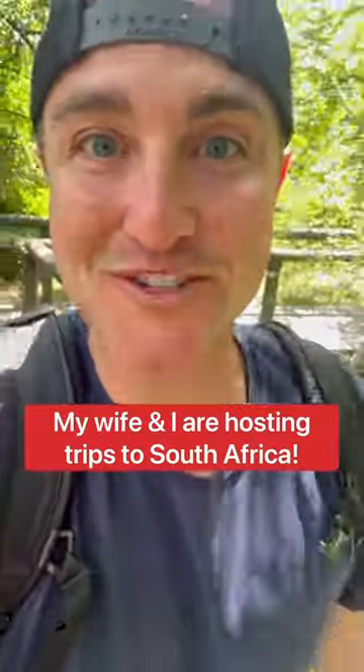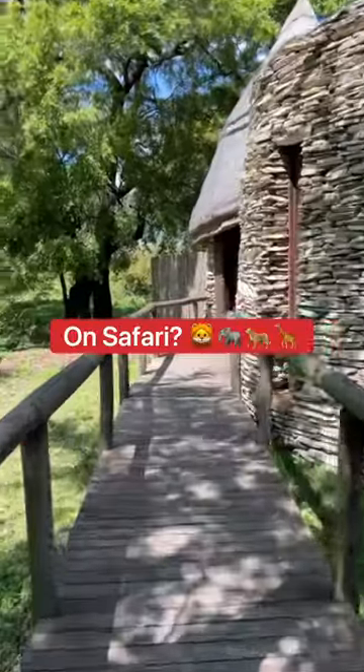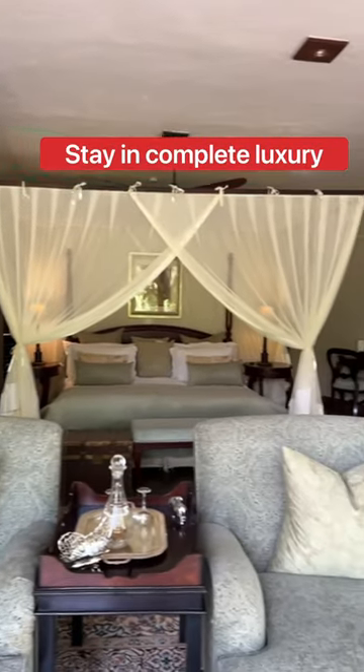Breaking news: my wife and I are hosting trips to Africa. So what are the accommodations like on safari? Let me show you. This is one of six explorer suites at Tent Swallow Safari Lodge — you stay in complete luxury in the African bush.